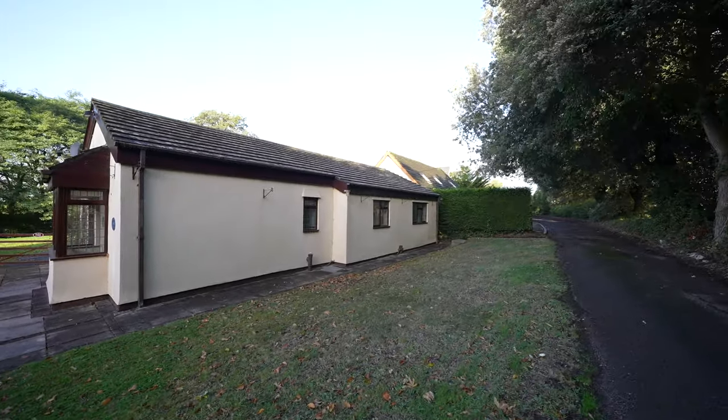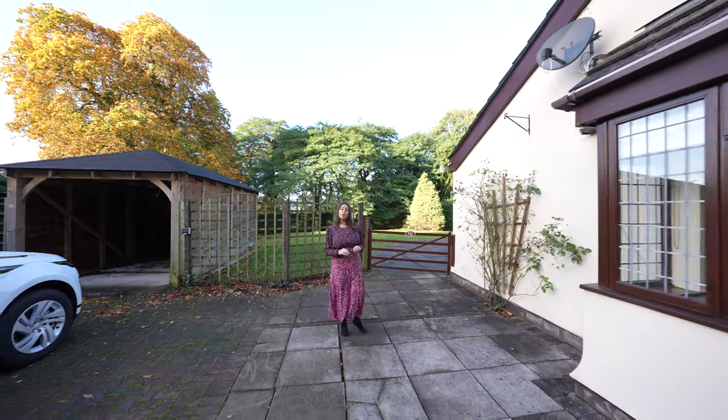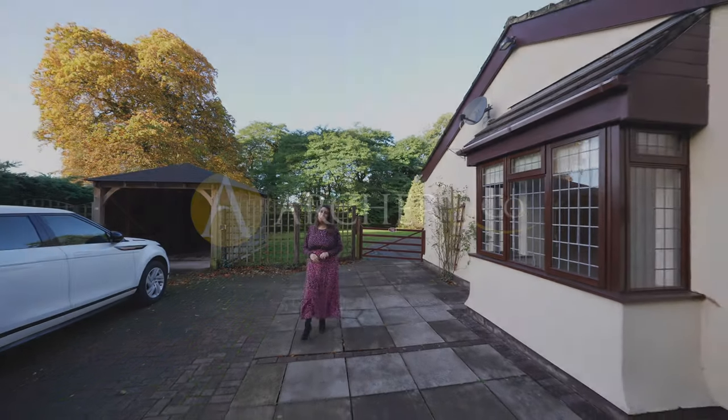The property is being sold with the benefit of no upper chain. Thank you for joining me at Ballon Lodge today. If you'd like to arrange a viewing or if you have any further questions, please give us a call.